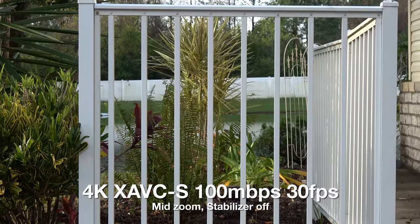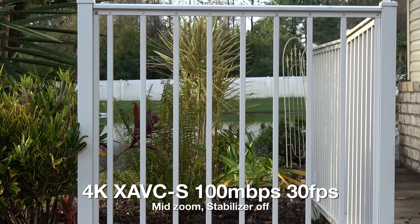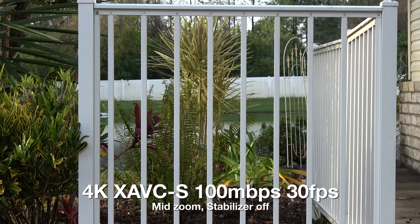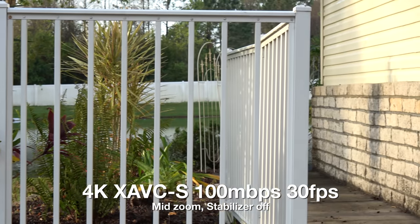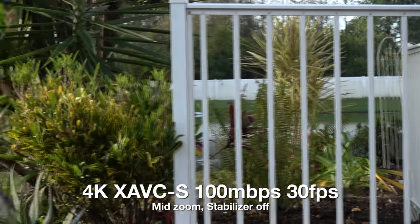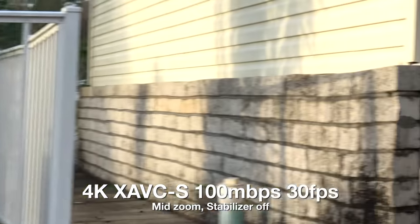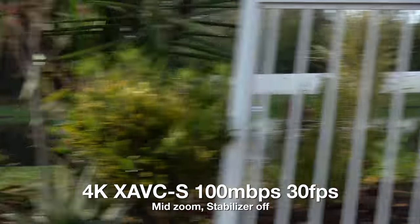Here's that same rolling shutter test with image stabilizers off at mid zoom — halfway through the range — at 4K 30p. Slow pan, another mid pan, another fast pan.